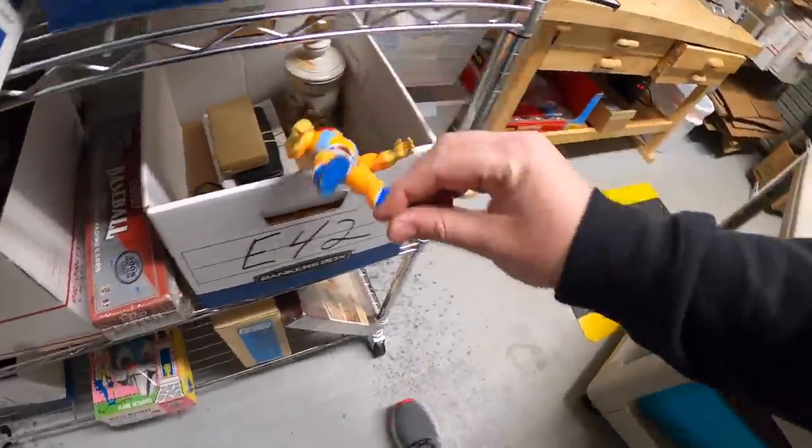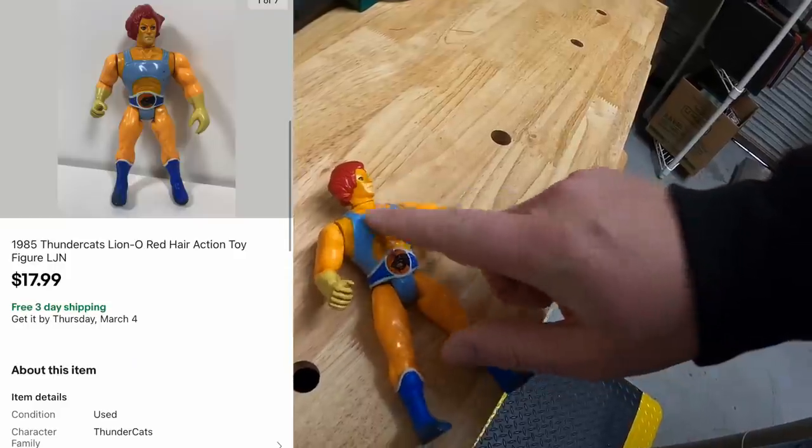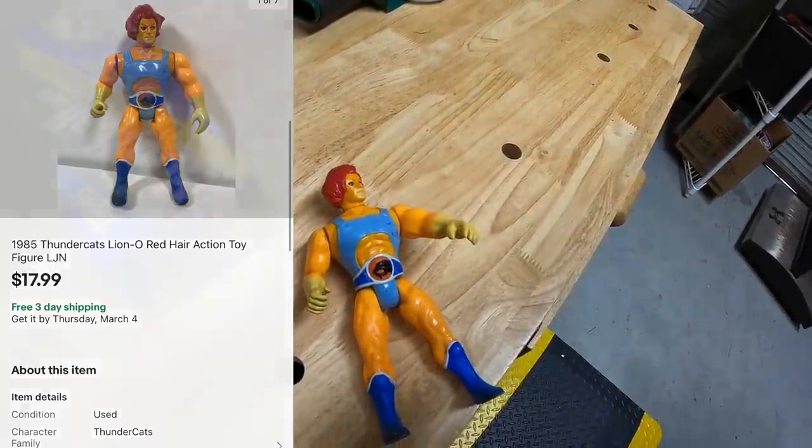Sold an action figure in E42 right here. This is from Thundercats — it is Lion-O and that sold for $17.99 free shipping. And if anyone even necessarily bought this, thank you so much for the support. I really appreciate it.